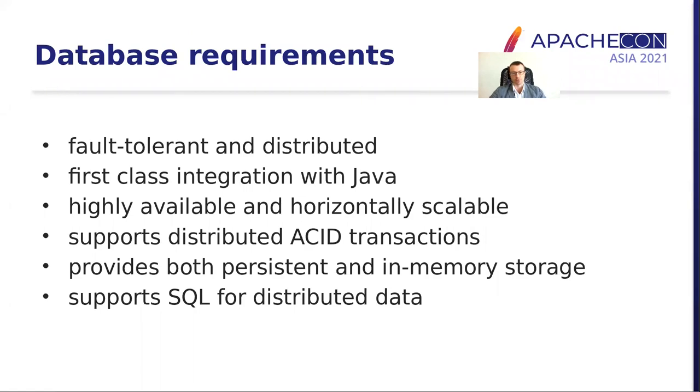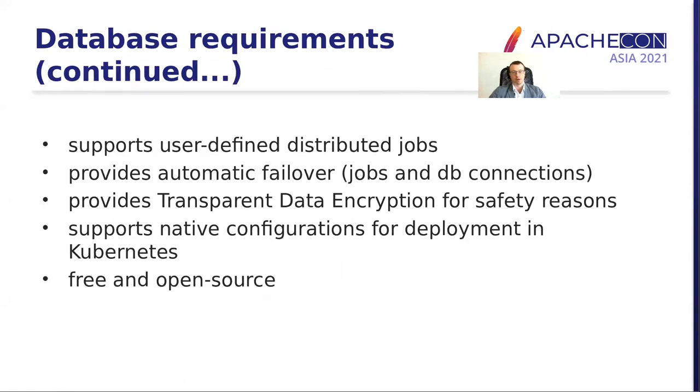When it comes to the database requirements, we wanted a distributed fault-tolerant database with first-class integration with Java. We wanted it to be highly available, horizontally scalable, supporting distributed ACID transactions, and providing both persistent and memory storages, with support for running SQL on distributed datasets. We also wanted an ability to run user-defined distributed jobs inside the database, automatic failover, transparent data encryption, native integrations with Kubernetes, and most importantly, we did not want to use any proprietary cloud-based product — we just wanted to use open source solutions.